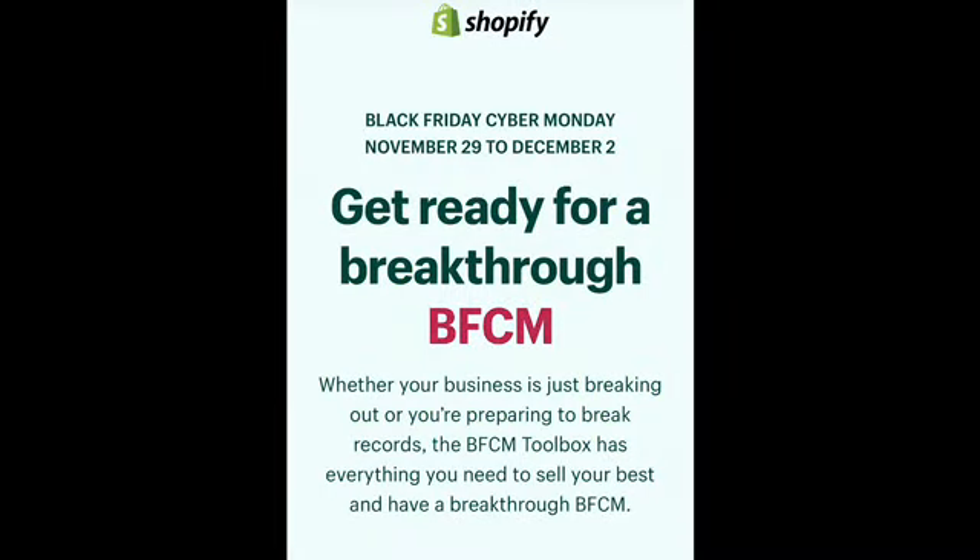Hey there, welcome back to my channel. My name is Brittany Bundles and today's video we're going to be going over some more Black Friday tips for your business and also some resources.